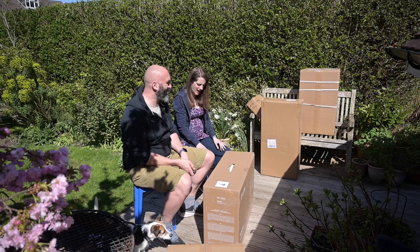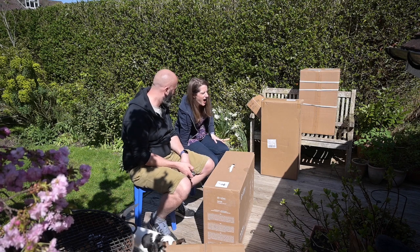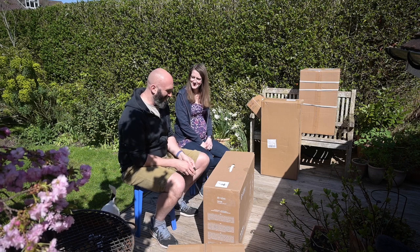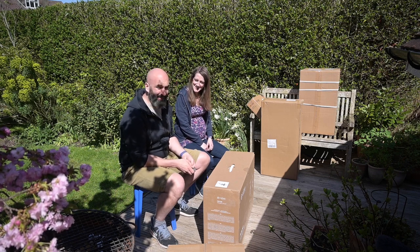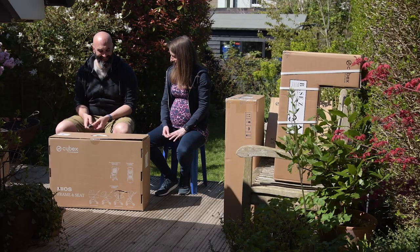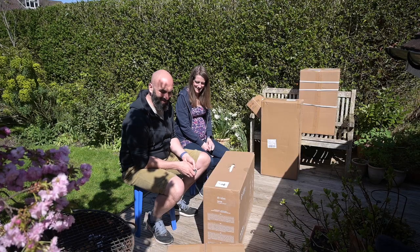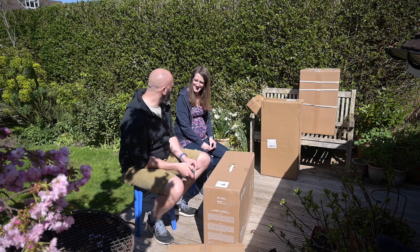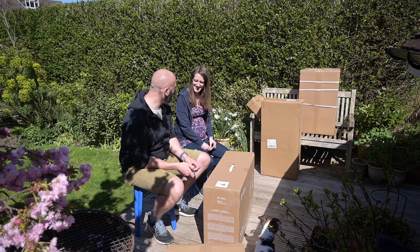Welcome to a slightly unusual video. It's an unboxing video of all the stuff that we bought from the baby show. The baby show was a bit weird — exhausting and overwhelming.